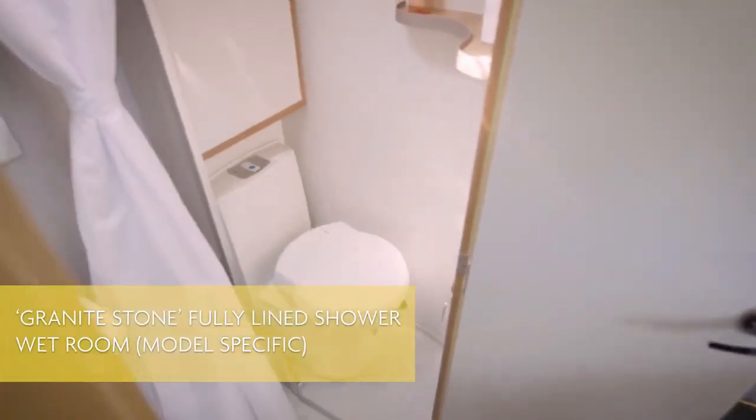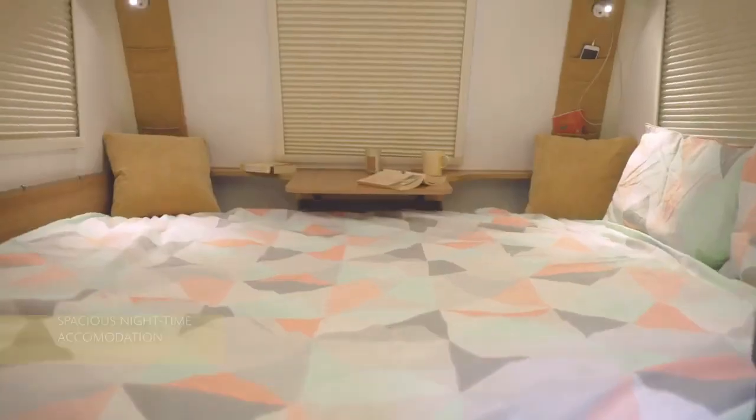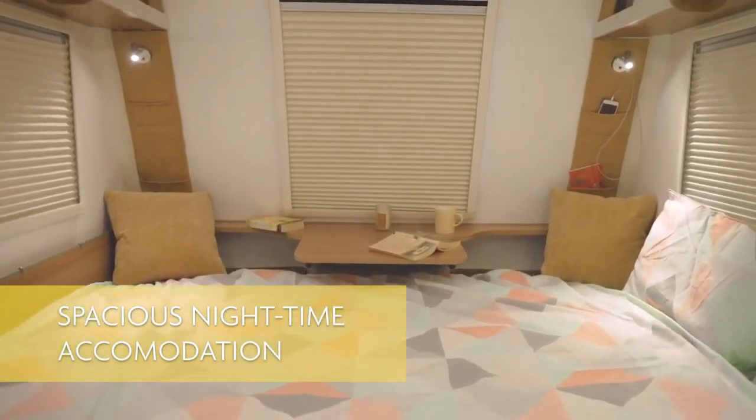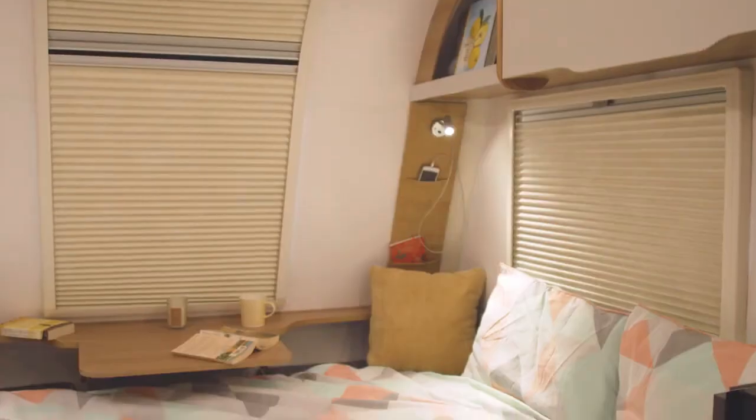The Bailey Discovery is designed to be different, with a sleek exterior, a bright interior, and a range of innovative features. It's the perfect caravan for the modern, young, and adventurous caravaner.